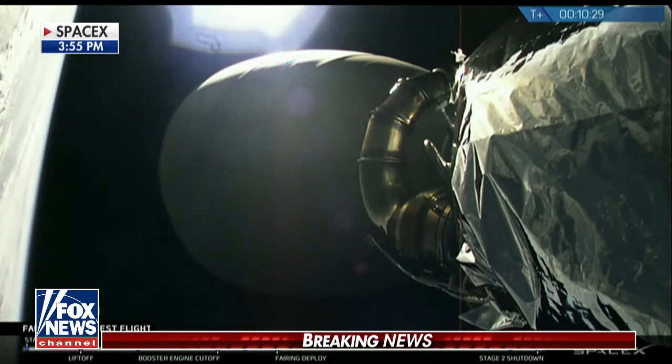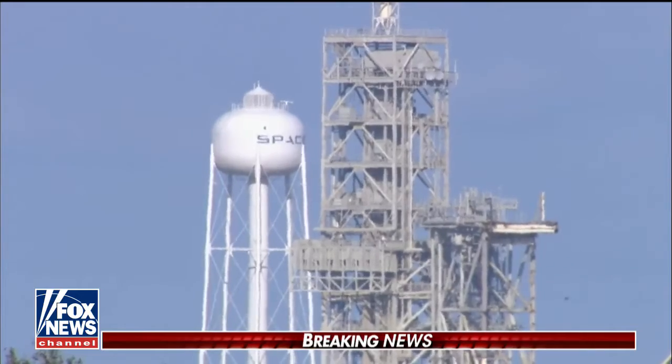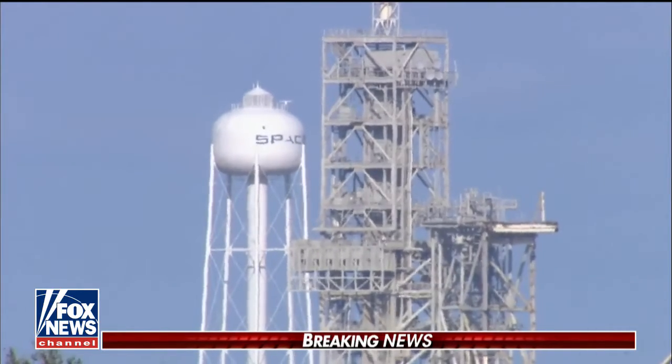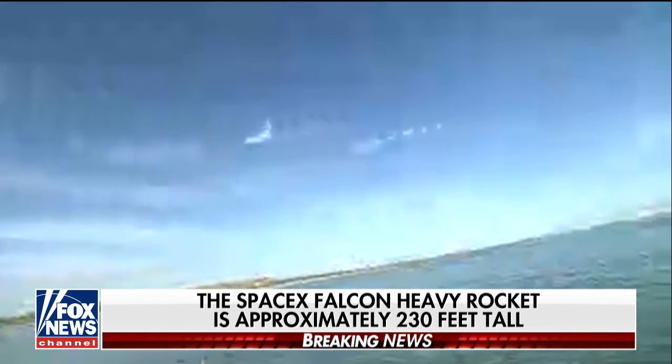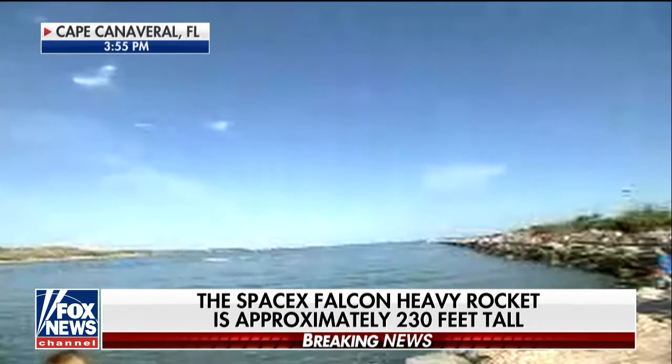They lost that signal for a minute, but now the signal's back. Well, now the anchors are back. There's the launch pad — those were live pictures coming from space, not from NASA, not from the government, from a private company that is planning to transform space travel and transform the Space Coast, I suppose.